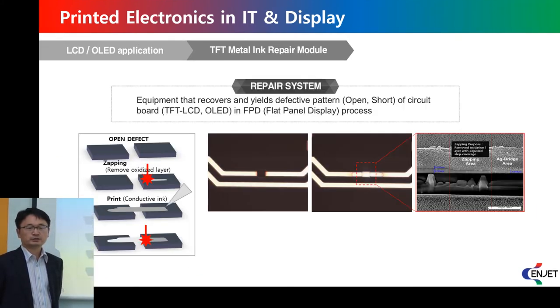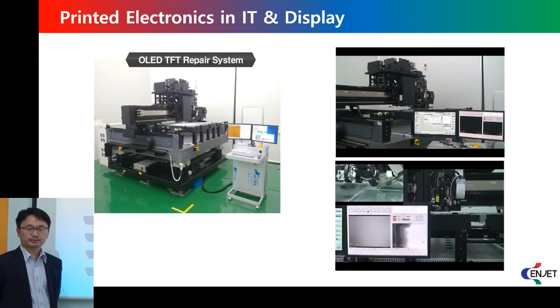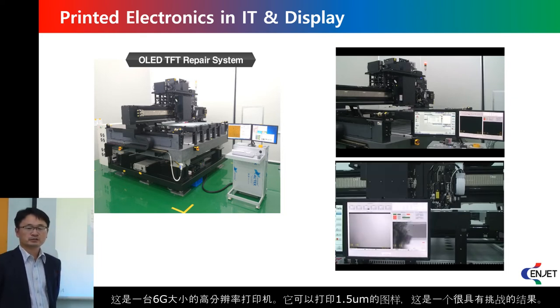Another application is the display TFT repair solution. Source, drain, and gate electrodes sometimes need to be connected. Using our printer, we can connect those TFT electrodes. This machine shows our pilot solution of the printer — it is a 6th generation machine that can pattern around 1.5 micrometers. It is a really challenging target.